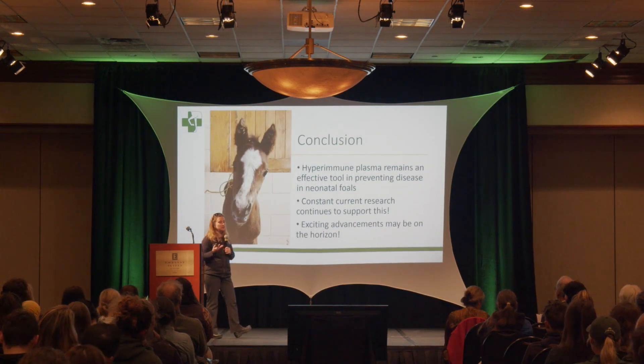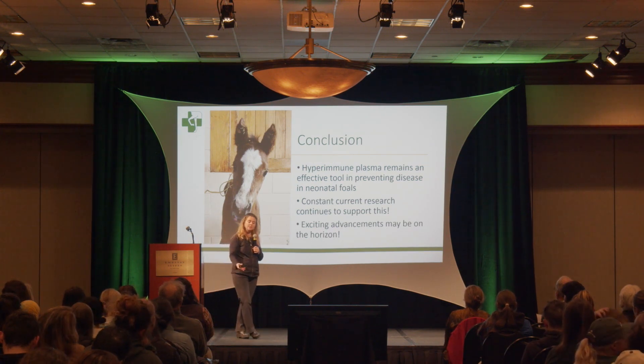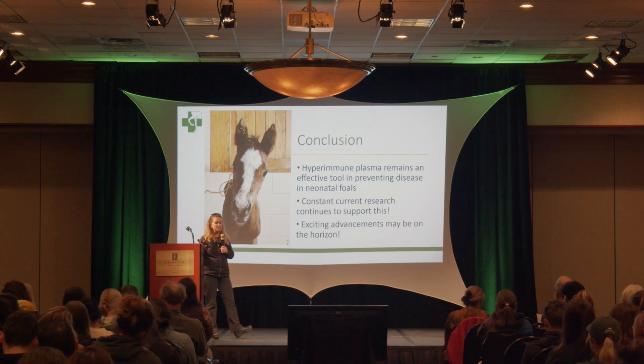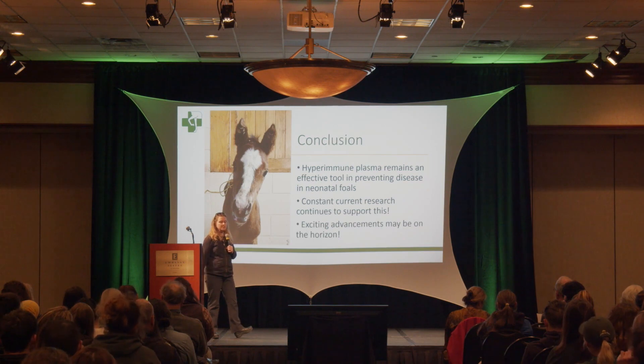In conclusion, hyperimmune plasma is still an effective tool in preventing disease in our neonatal foals, and we're constantly doing research that continuously supports this. There are some exciting advancements on the horizon.